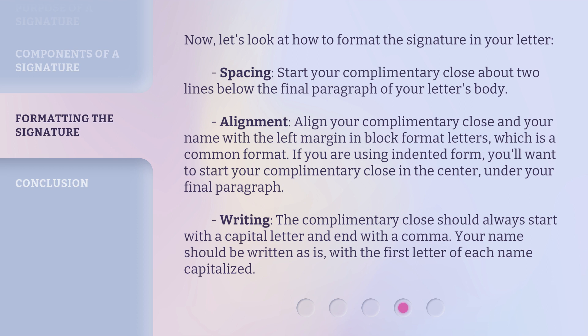Writing: the complimentary close should always start with a capital letter and end with a comma. Your name should be written as is, with the first letter of each name capitalized.